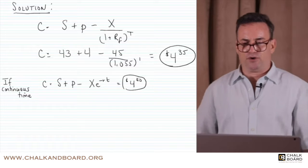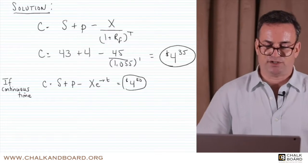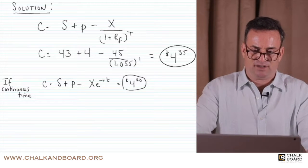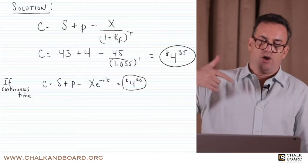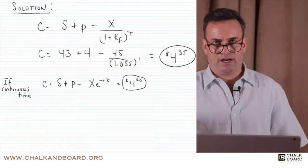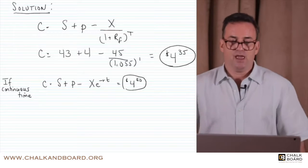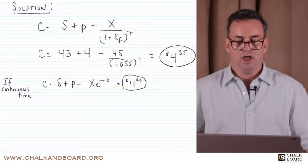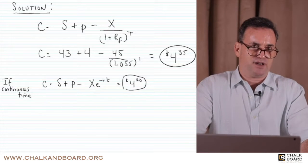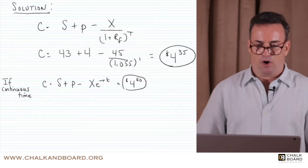If we assume continuous compounding, the formula would be: the price of the call option equals the stock price plus the put price minus X times e to the negative RT. We're taking the risk-free rate from the denominator and bringing it to the numerator, which makes it a negative exponent. The formula in your readings assumes discrete time.